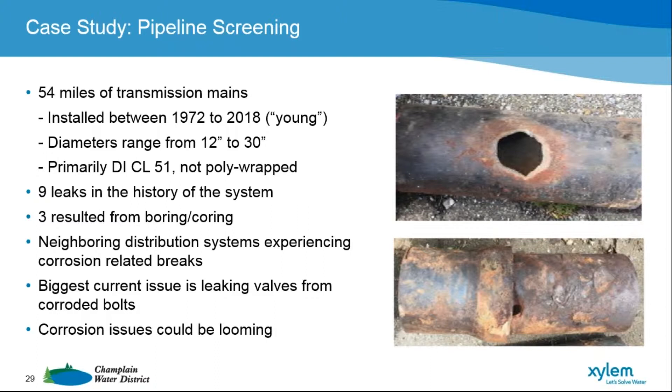Class 51 tended to be the majority of the wall thickness for our mains. Until we got into the late 90s and early 2000s, most of that pipe went in without poly-wrap. Being young, we are fortunate that in the history of our system we've had only nine breaks on our mains. Three of them were actually the result of an electric utility or some other entity boring or coring into our mains, so we've had six leaks that were the result of some sort of pipe failure.